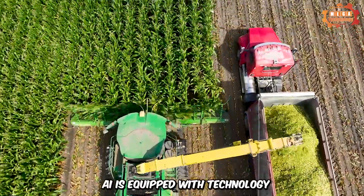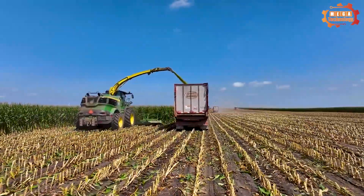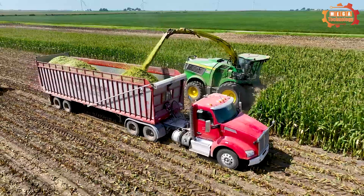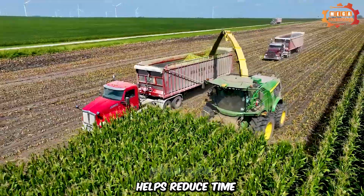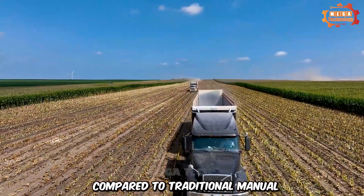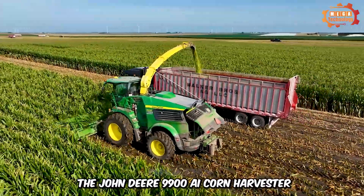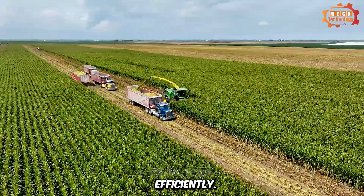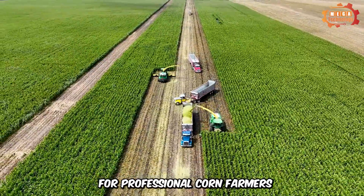The 9900i is equipped with technology and equipment that allows customization of speed, blades, and other parameters, helping with the specific needs of each farming area and soil type. Using a John Deere 9900i corn harvester helps reduce time and labor compared to traditional manual harvesting, bringing great economic benefits. In summary, the John Deere 9900i corn harvester plays an important role in improving productivity and harvesting efficiently, and is a top choice for professional corn farmers and producers.